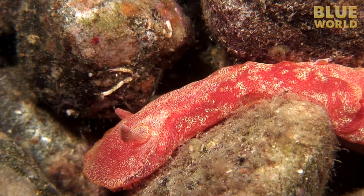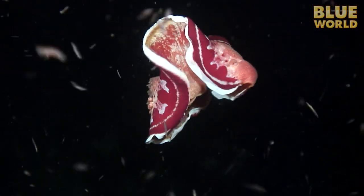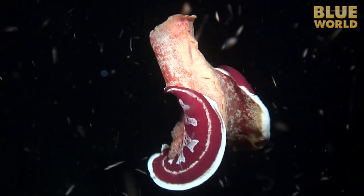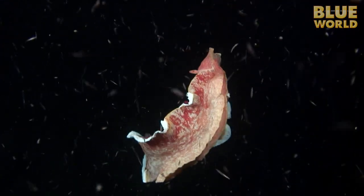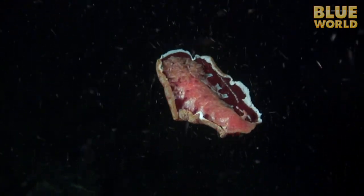The Spanish dancer gets its name from the way it avoids predators. When threatened, it can escape by swimming away like a flamenco dancer. The animal has little control over the direction it swims, but it gets up into the water column and away from the predator. Eventually the nudibranch stops undulating and assumes a gliding position to parachute back down to the reef, hopefully out of harm's reach.